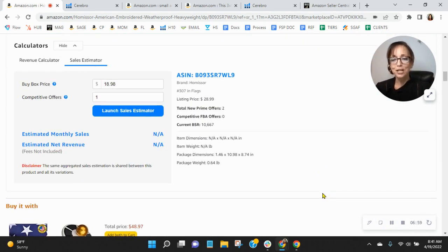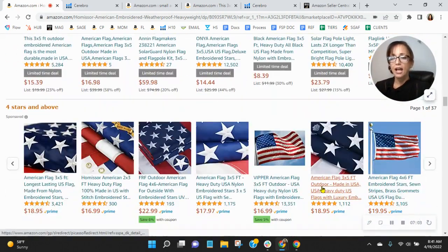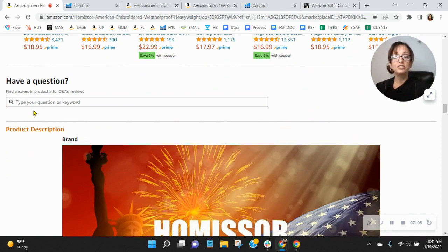Now let me show you that module. If you do anything today, please do this. Log in to Seller Central and just above the product description, you'll see a brand story. That's where you can put your brand logo, talk about how you got your start, why you do what you do, and what makes you unique. You can also include hyperlinks to other items within this brand. There's a lot of benefit to doing that.